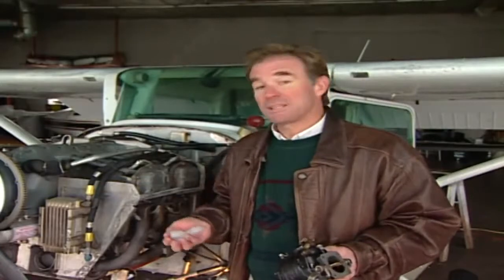As most pilots or shade tree mechanics will probably recognize, this is a carburetor and this is ice. And for pilots flying an airplane like this, one without fuel injection, when these two come together the results can be very disturbing.